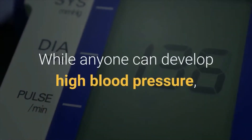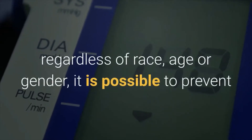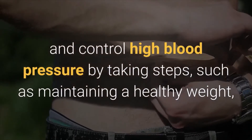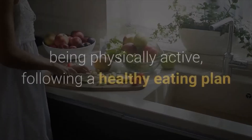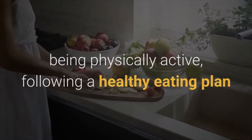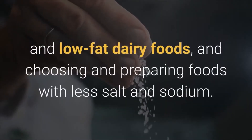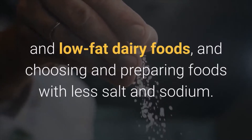While anyone can develop high blood pressure, regardless of race, age, or gender, it is possible to prevent and control high blood pressure by taking steps such as maintaining a healthy weight, being physically active, following a healthy eating plan that emphasizes fruits and vegetables and low-fat dairy foods, and choosing and preparing foods with less salt and sodium.